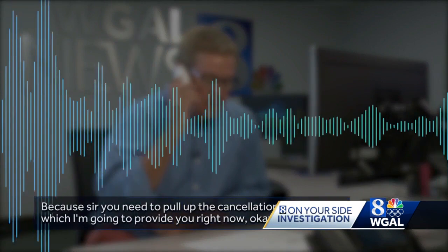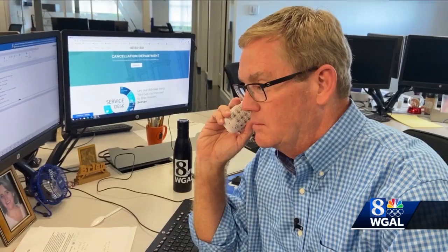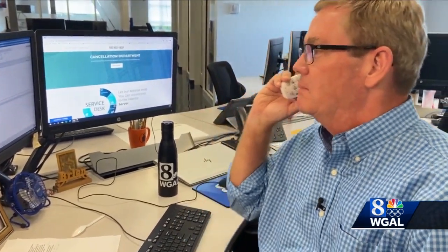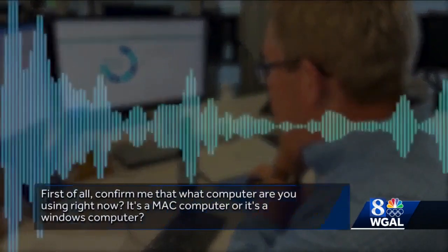So when I called the number, I was told to open up a browser window on my computer. "Why would you want me to do that?" "Because, sir, you need to fill up the cancellation form, which I'm going to provide you right now." While he's claiming he wants to direct me to a cancellation form to get my money back, the ultimate goal of this scam is to get into my computer.